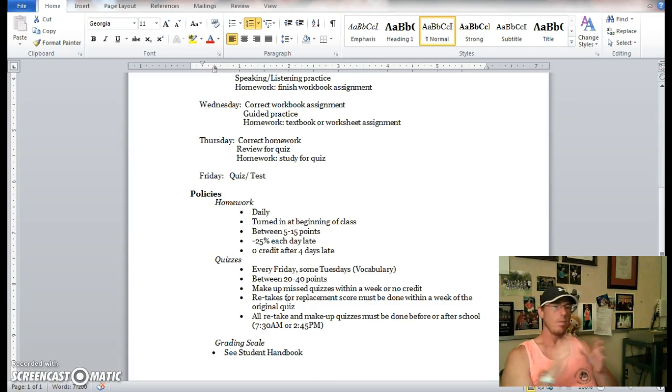In terms of our policies, these are pretty straightforward and on par with other teachers. You can turn in work late, but usually for some reduction in credit over time — the specifics are outlined here. Please pause this and take a quick look at that. Quizzes and tests — I call them really the same thing — are on Fridays usually, with occasional vocab quizzes on Tuesdays. They're usually between 20 and 40 points. Please make up missed quizzes or tests within a week so that you can receive full credit.